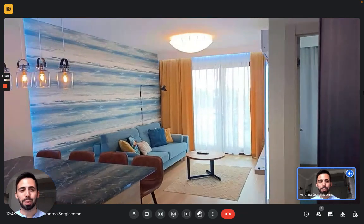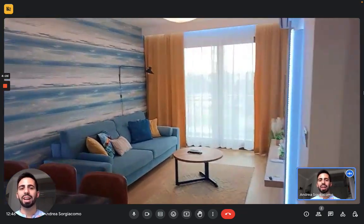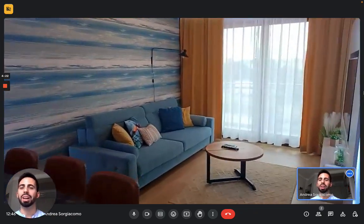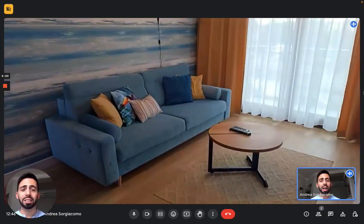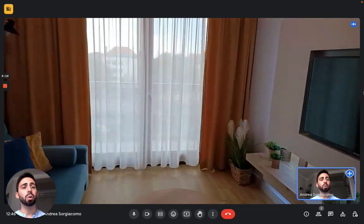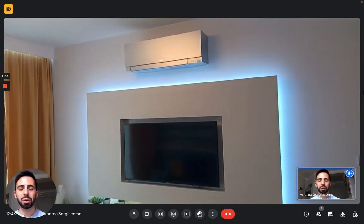So here we see the apartment itself. From the entrance we are immediately in the living room and kitchen. The living room has a nice couch, coffee table, very relaxing colors. In front of the couch we have a big TV and you also get air conditioning on top of it. Right here you can see the unit.